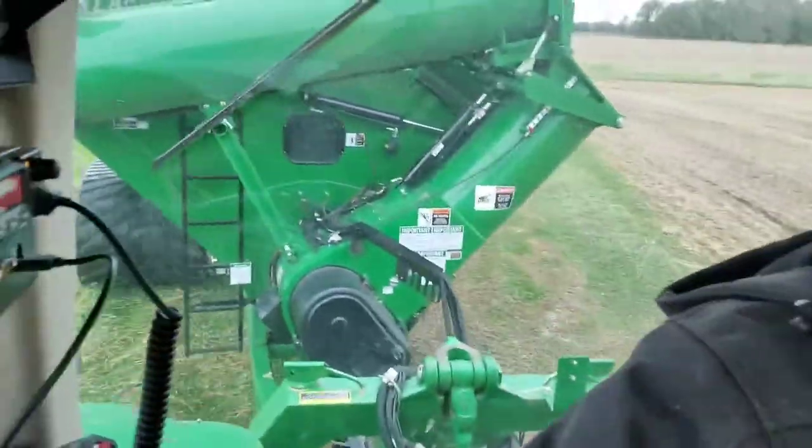Getting the grain cart moved home here. One downfall to having tracks is you have to go slow on the road. This tractor's actually got an IDT transmission in it — it will go 31 miles an hour — but with the tracks on the grain cart, they tell you not to go over 20. So it'll be a slow trip home. Alright, I am back at the farm with the grain cart.